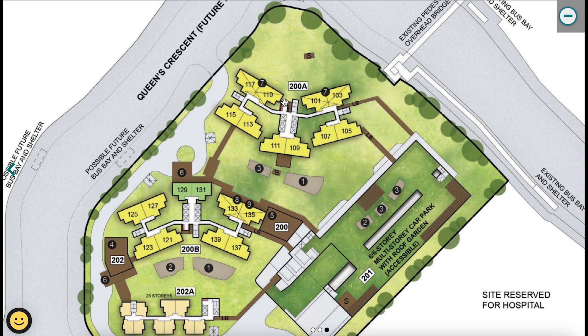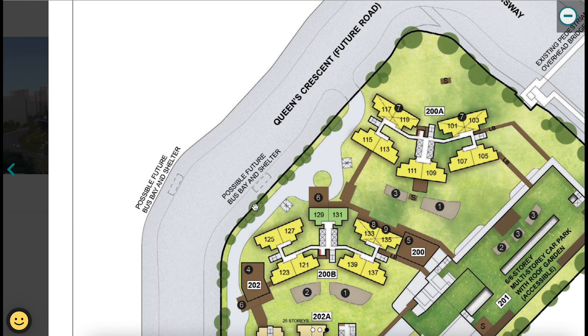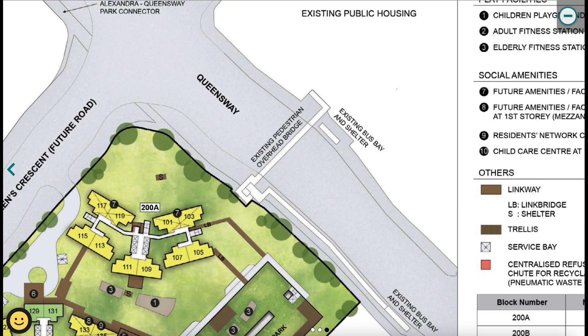The rubbish chutes, marked as red squares, are not near any unit so they won't be a concern. Queen's Arc is a small site. There is a possible future bus bay and shelter planned — hopefully it will be built, because Queen's Arc is not near the Queenstown MRT, so that would be a good addition to transit options.